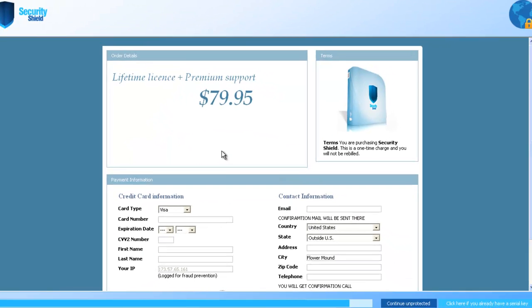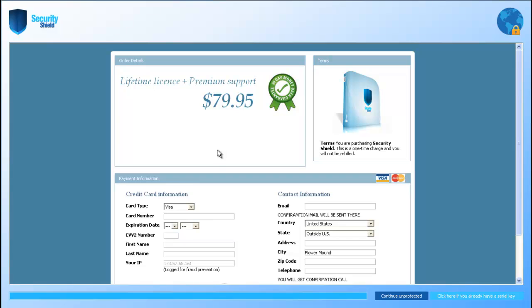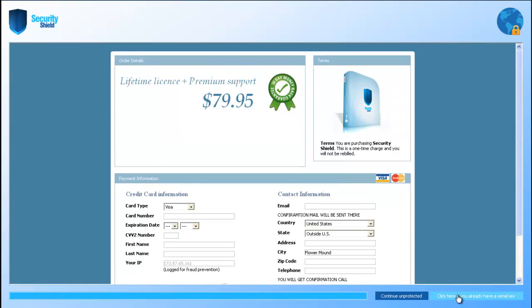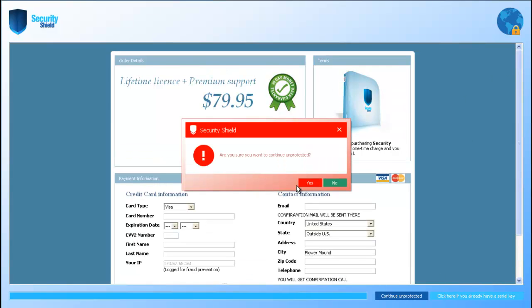Let's go ahead and have a look at the payment page. It wants to charge us $79.95 — that's a little bit much, don't you think? And there doesn't appear to be any sort of support page available, so we'll have to continue unprotected for now.